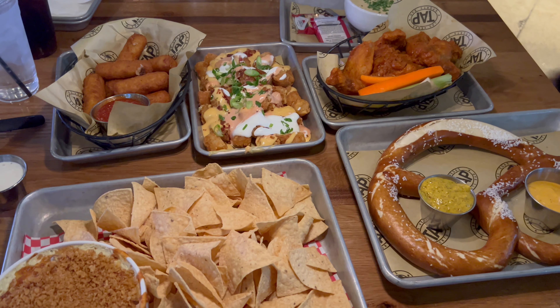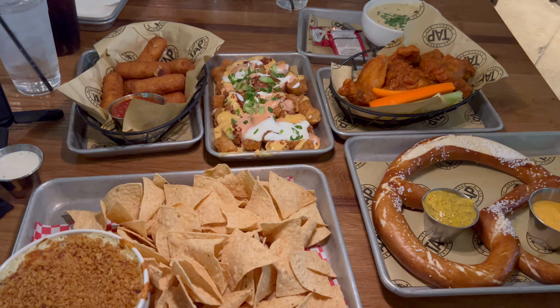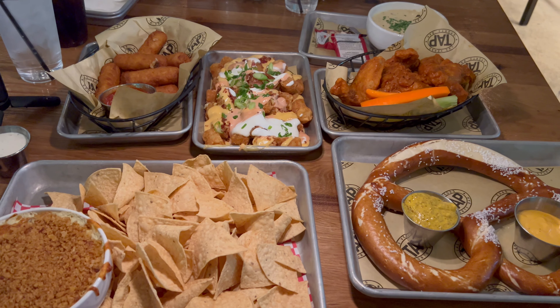Our appetizers just got here and this is looking really good. I got an order of their crispy fried cheese, their big old pretzel, some loaded tater tots, spinach and artichoke dip, chicken wings, as well as their New England clam chowder. Let's give it a try.